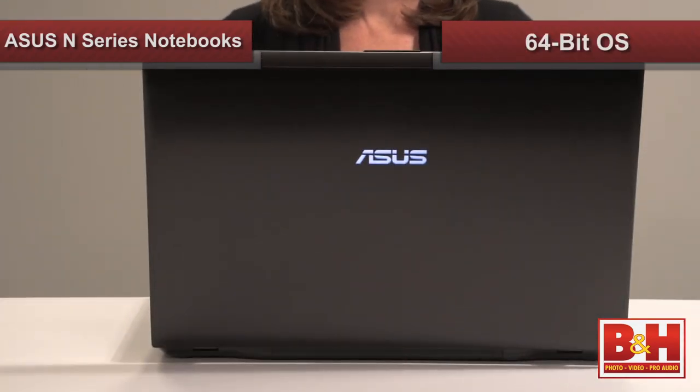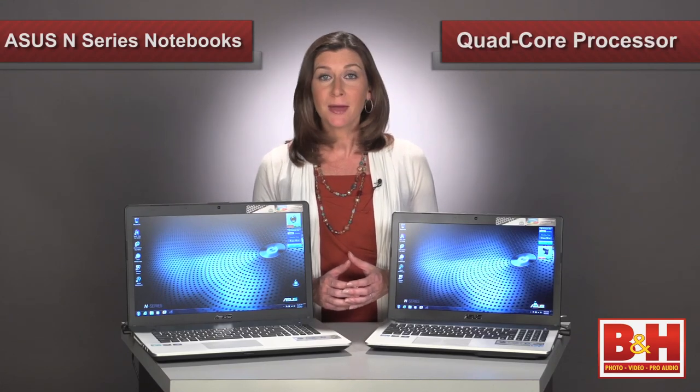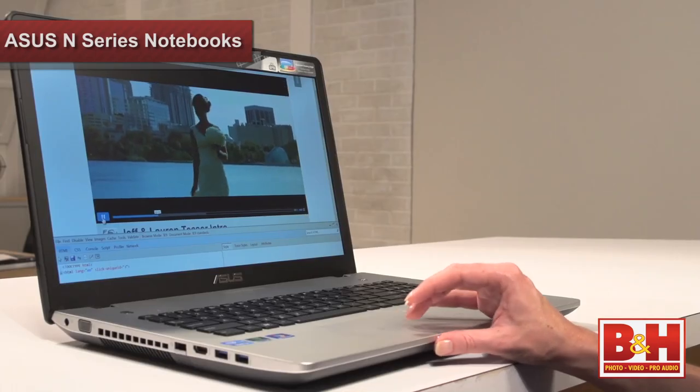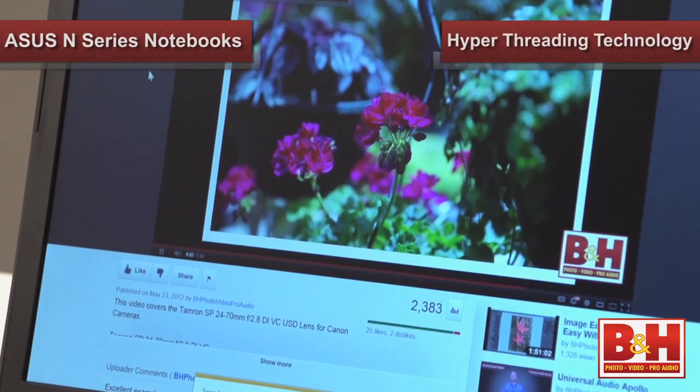Other than that, these two N-Series notebooks are virtually identical. They run on Windows 7 Home Premium 64-bit operating systems, and eight gigabytes of DDR3 RAM memory allows them to multitask well. Their 2.3 gigahertz Ivy Bridge Intel Core i7-3610QM quad-core processor can be clocked up to a speedy 3.3 gigahertz, thanks to its Intel Turbo Boost 2.0 technology. This Ivy Bridge technology will give you desktop-like power in a portable size, so you'll notice smooth, seamless operation even with multiple programs running, thanks to Intel's hyper-threading technology.